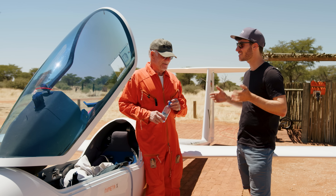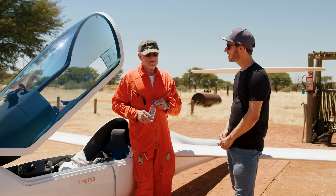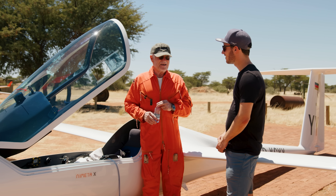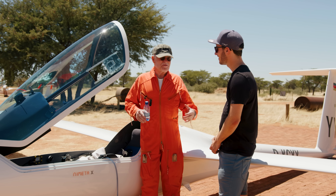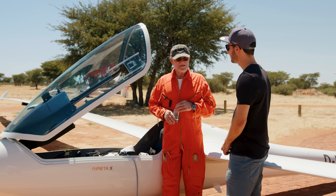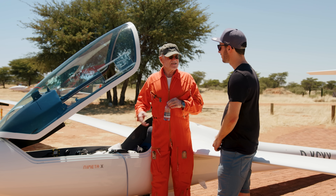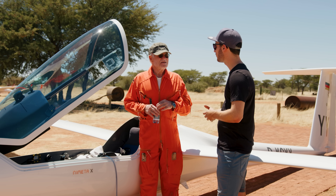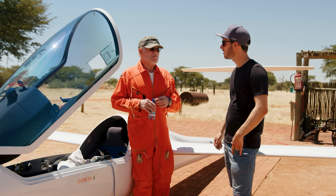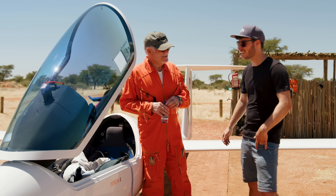Bruno, how does this glider fly with this extreme wingspan? It flies very nicely and smoothly. It is much more maneuverable than we would probably expect with such a wingspan, although it is relatively slow compared with smaller aircraft in turning. This is not a real disadvantage because you adapt your techniques when entering thermals, and then when you are in the thermal, there's nothing better in the world than this glider. How does it compare to the Nimbus 4 — is it more agile? The maneuverability is less, but the performance is much better. Thank you and have a great flight today.